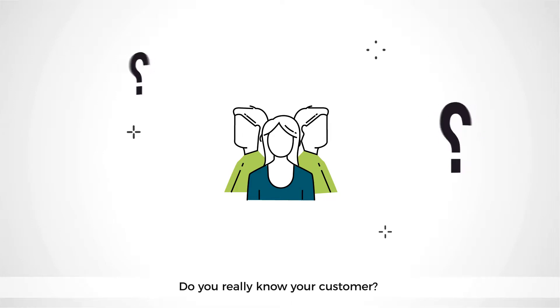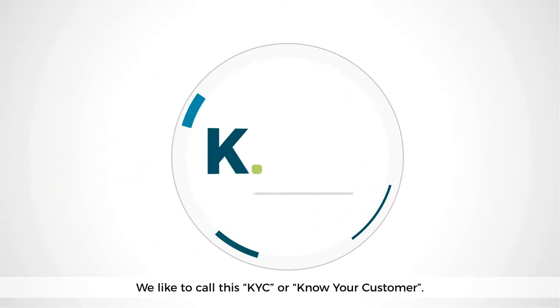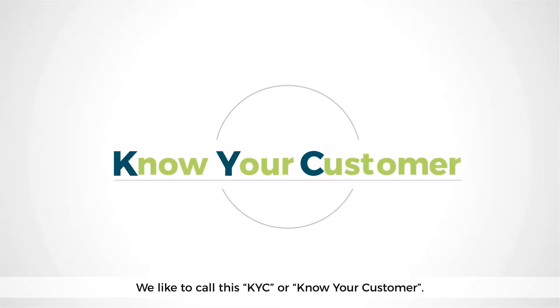Do you really know your customer? We bet you do, because as a financial institution you are legally forced to do so. We like to call this KYC, or Know Your Customer.